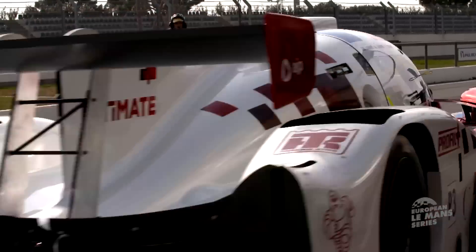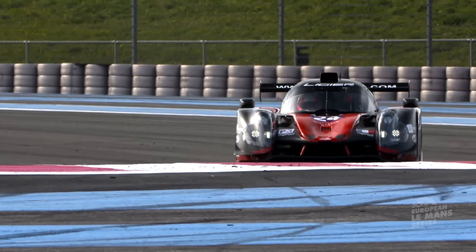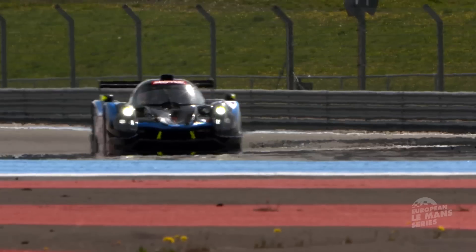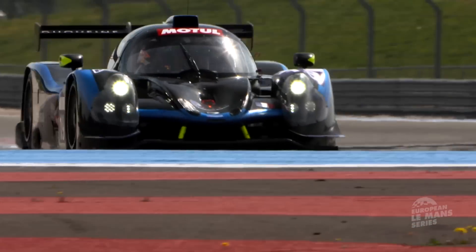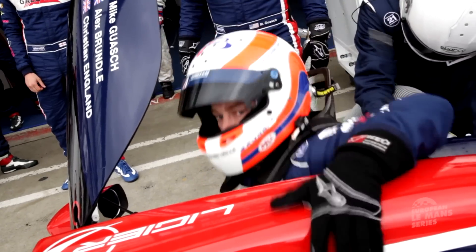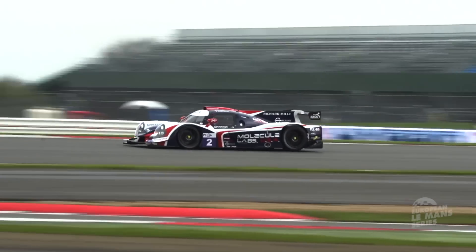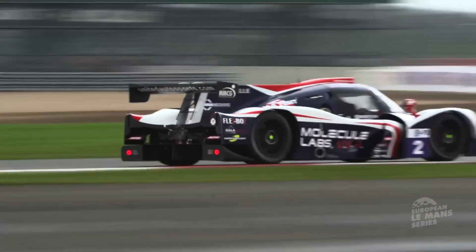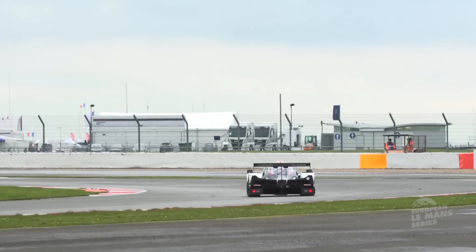Last year LMP3 made its debut and the category has proved a runaway success with 19 cars entered for Silverstone. And make no mistake, these are real prototype racers — hard to handle. Firstly the car is pretty stiff at low speed, so you have to be very much on top of it as it feels a little edgy. And secondly, at very high speed, you really have to pick it up by the scruff of the neck when you have the downforce. It's almost like a dichotomy between the low and the high speed, and you have to get your head around that pretty quickly.